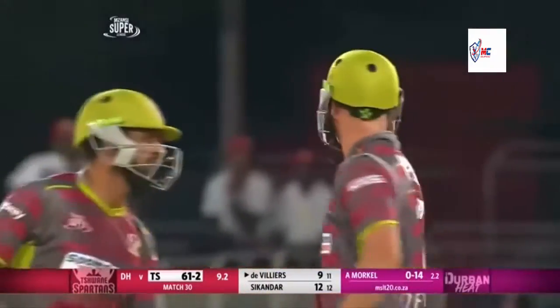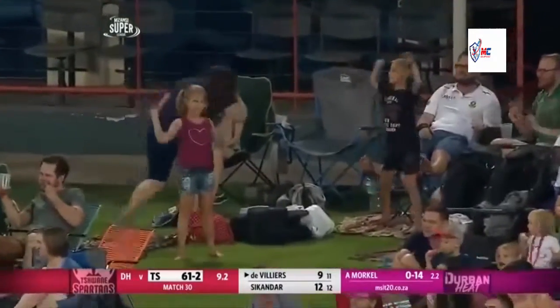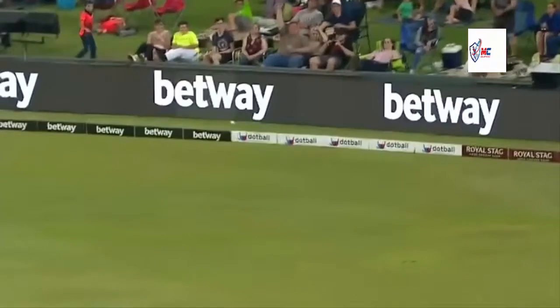Over extra cover, mid-off - and I think you just have to check it, this is close to going all the way for a six. Whether in form or out of form, if you provide him with this room he's going to take it. Looks like hitting the boundary on the full.